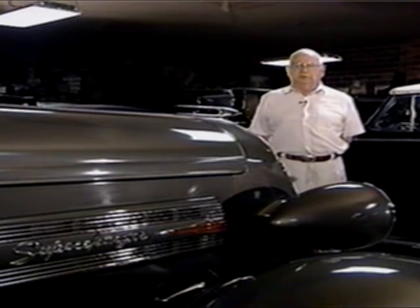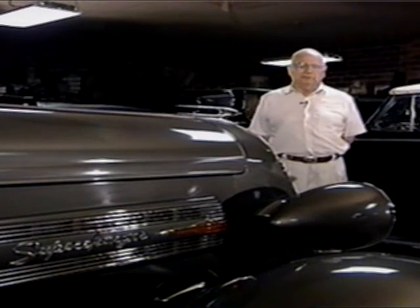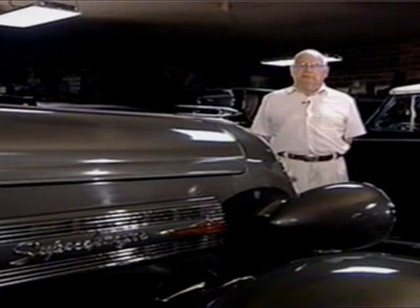These were quite fast when they were new. I knew of a man in Roland that always drove Cadillacs, and when he got ready to trade in 1936 for a new Cadillac, somebody took him out for a ride in this and it outran a Cadillac, so he bought one of these.